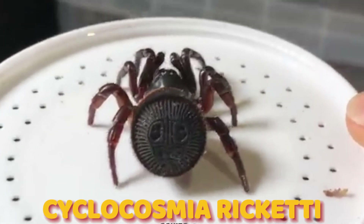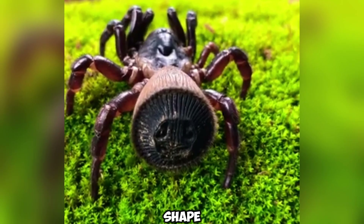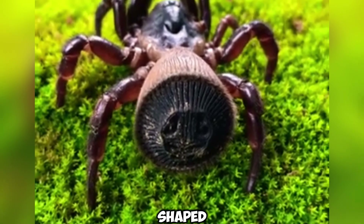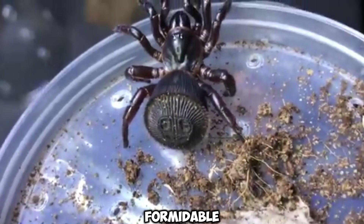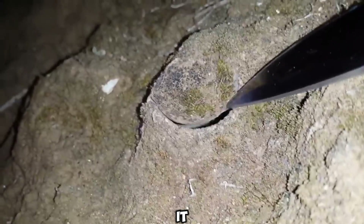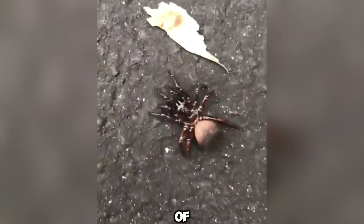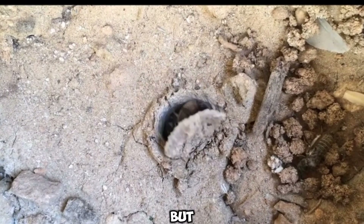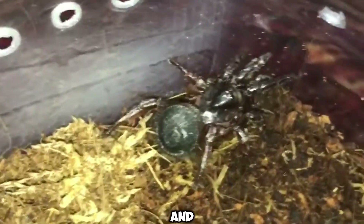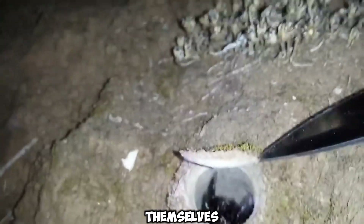Number 4: Cyclocosmia ricketti, also known as the Chinese hourglass spider, is a unique and successful spider known for its distinctive shape. It is identified by a strong disc at the end of its abdomen, which looks like an ancient coin. This disc, shaped like an hourglass, provides the spider with a formidable defensive mechanism against predators. The spider creates trapdoor burrows in the ground where it waits for its prey, sealing the burrows with its disc to prevent any enemy from entering. These spiders are more active at night, and their venomous sting paralyzes prey, though the venom is not dangerous to humans. The unique shape and hunting technique of Cyclocosmia ricketti — nature's exquisite craftsmanship — are truly astonishing.